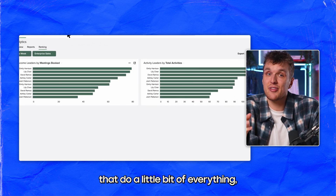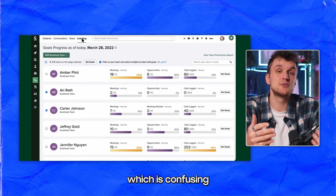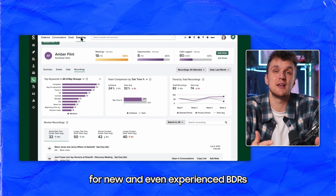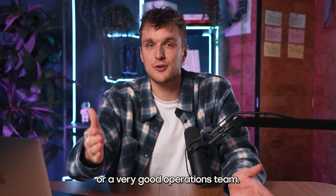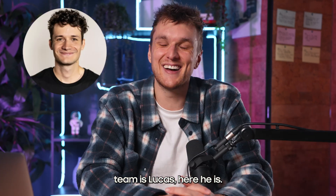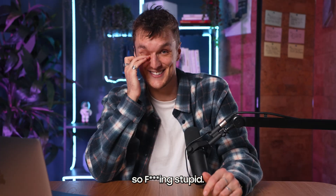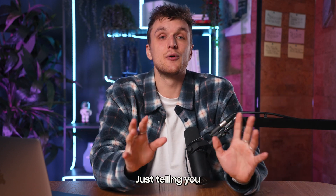Much like tools that do a little bit of everything, it becomes an absolute tsunami of buttons and settings, which is confusing for new and even experienced BDRs or BDR managers. So you need either four to five super users or a very good operations team. Lots of managers like it, I'm sure — just telling you my own experiences. Don't shoot the messenger.